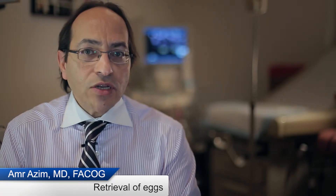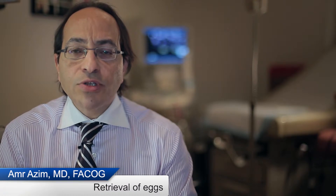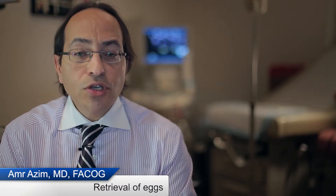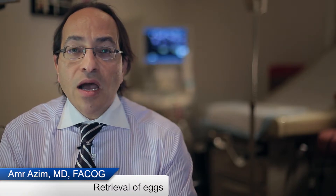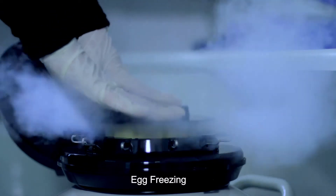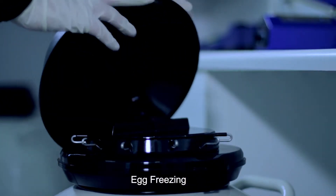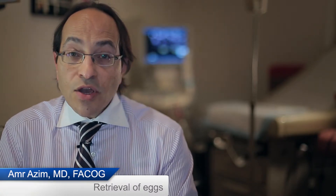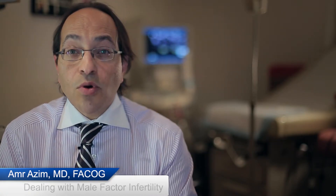Once the eggs are ready for retrieval, they are retrieved through vaginal ultrasound and a needle procedure under deep sedation, and usually you would go home the same day. If you are aiming at freezing your eggs, then mature eggs will be frozen on that day. And if you aim at using them to immediately get pregnant, then they are fertilized using partner sperm or donor sperm.